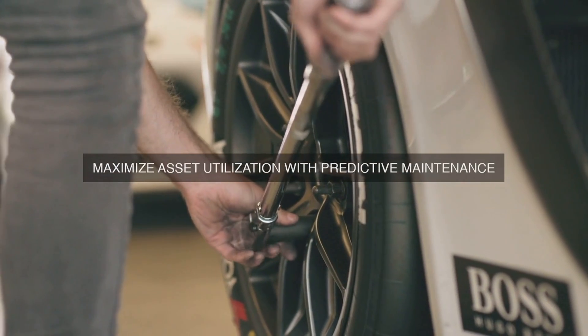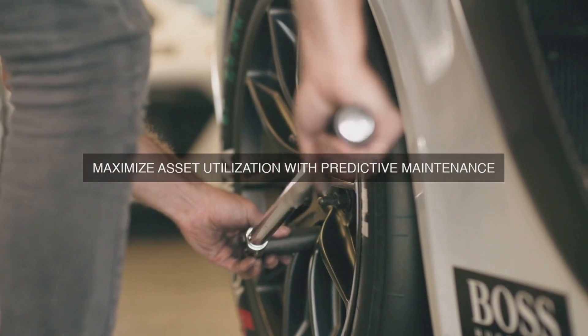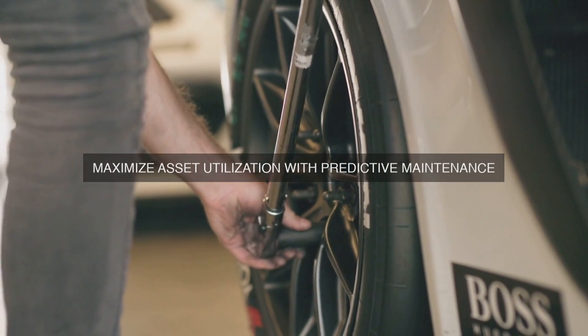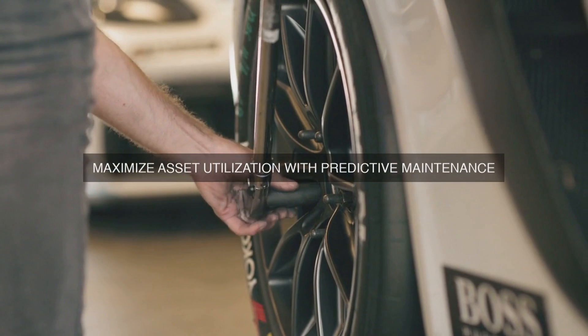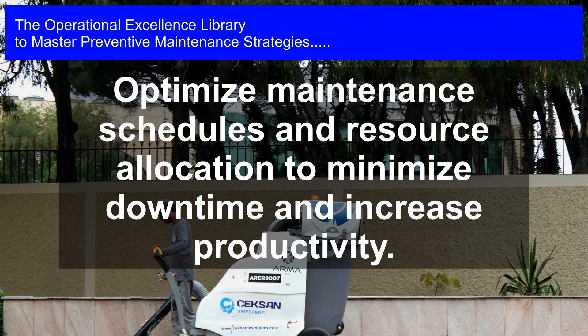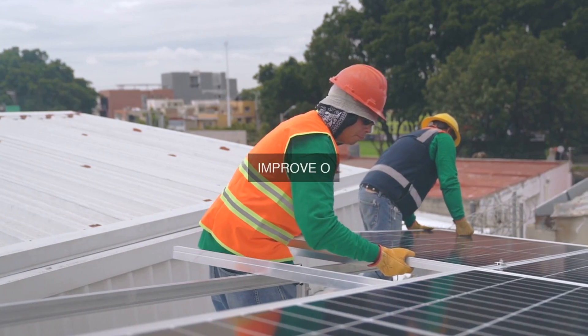Another operational excellence principle is the emphasis on employee engagement and empowerment. Lean Maintenance programs rely heavily on the skills and expertise of maintenance teams, who are empowered to identify and solve problems, make decisions, and take ownership of their work. This leads to a more motivated and engaged workforce, which is critical to achieving operational excellence.